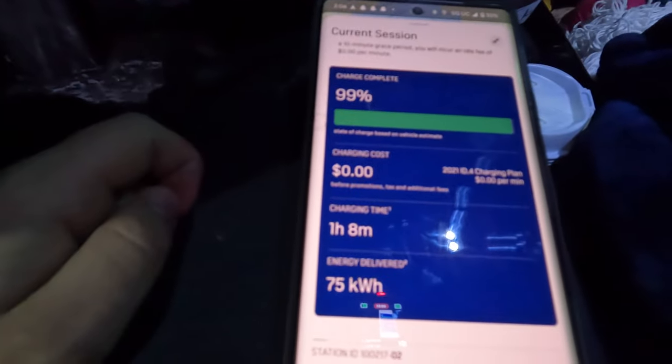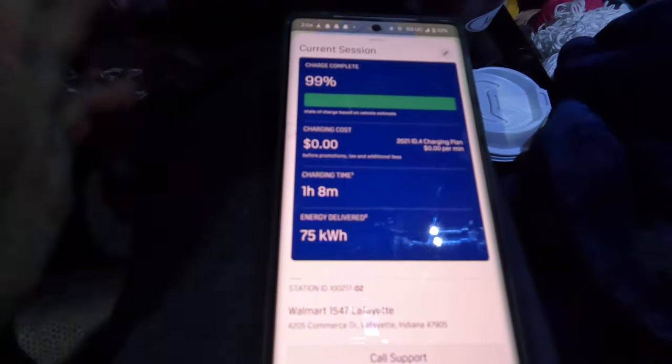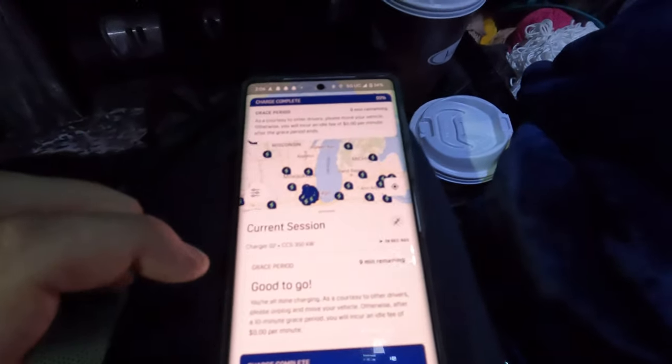We're showing good to go on the Electrify America app — we sat here for about an hour and eight minutes to charge from 7% to 99 or 100%. Electrify America shows 1% less than what you actually charge to. We'll see if we're on par to make it once we hit the Indianapolis area. If not, we'll stop at that green lot station and give that one a try. We've got backup options, so we'll play it as we go.